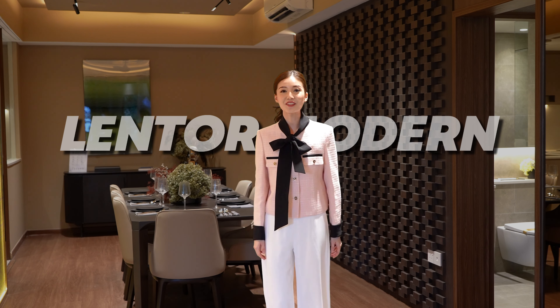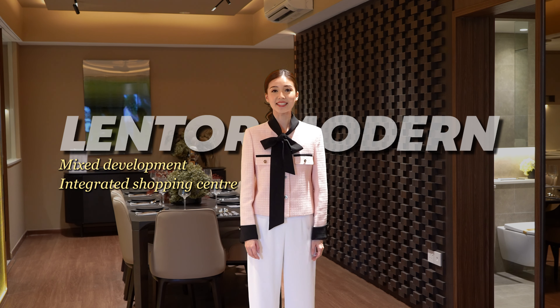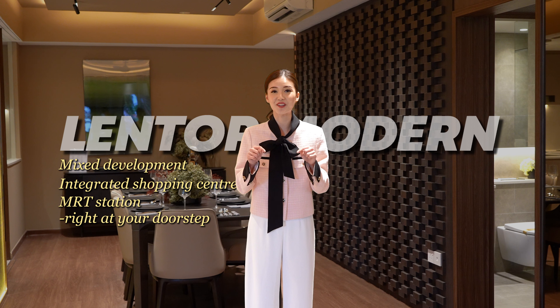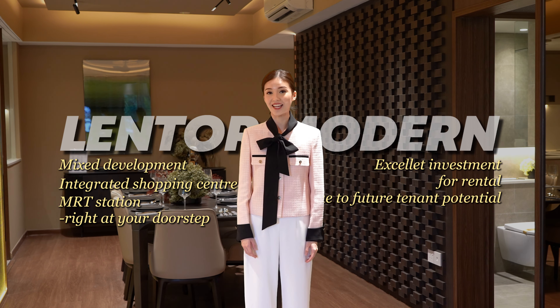First up, we have Lentor Modern. This mixed development boasts an integrated shopping centre and MRT station right at your doorstep, making it an excellent investment for renters due to its future tenant potential.